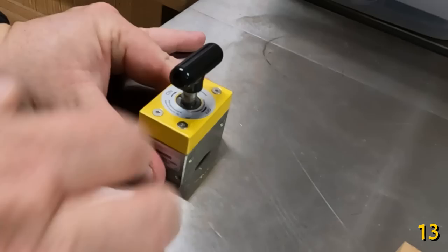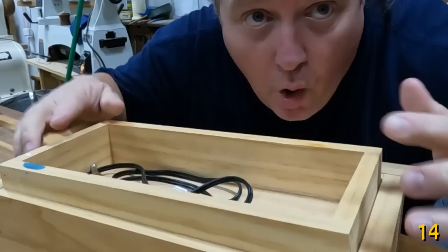Making a perfectly fit drawer or shelf in the winter will mean it will bind up in the summer. You need to adjust your tolerances for your seasons.